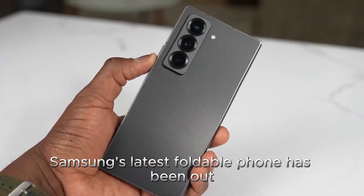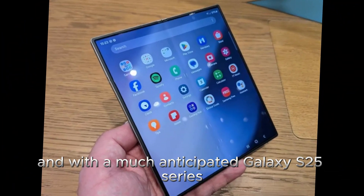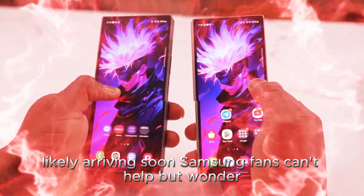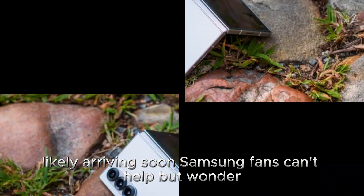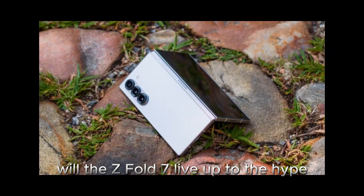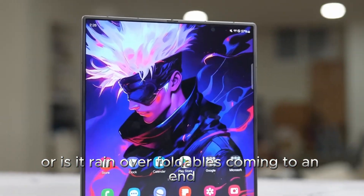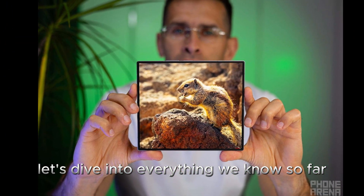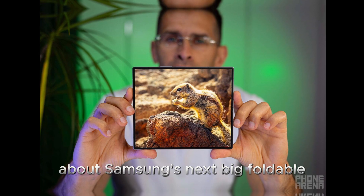Samsung's latest foldable phone has been out for over six months now, and with the much-anticipated Galaxy S25 series likely arriving soon, Samsung fans can't help but wonder: what's next for the Galaxy Z Fold lineup? Will the Z Fold 7 live up to the hype, or is its reign over foldables coming to an end? Let's dive into everything we know so far about Samsung's next big foldable.